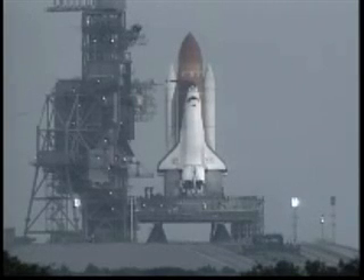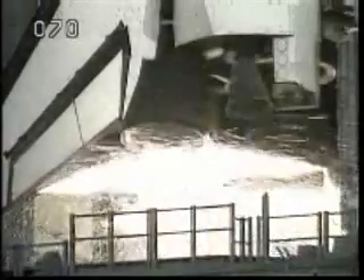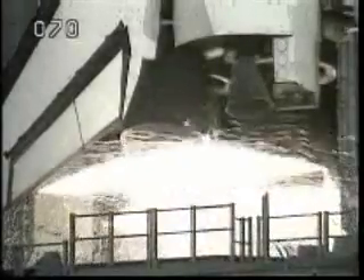We have a go for auto sequence start. Endeavour's onboard computers have primary control of all the vehicle's critical functions. T-minus 20. T-minus 15 seconds. 12, 11, 10, 9, 8, 7.